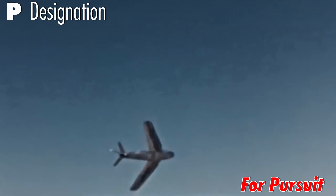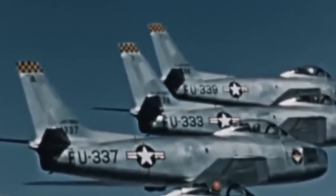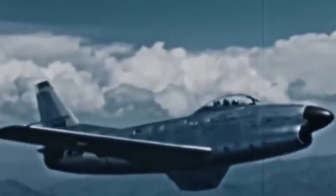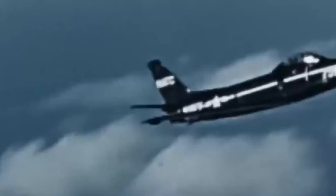P for pursuit: up until 1947, aircraft of the U.S. Air Force — which was until then part of the U.S. Army — had a prefix of P in their name. For example, the P-47, P-51, P-80, etc., which stood for pursuit.